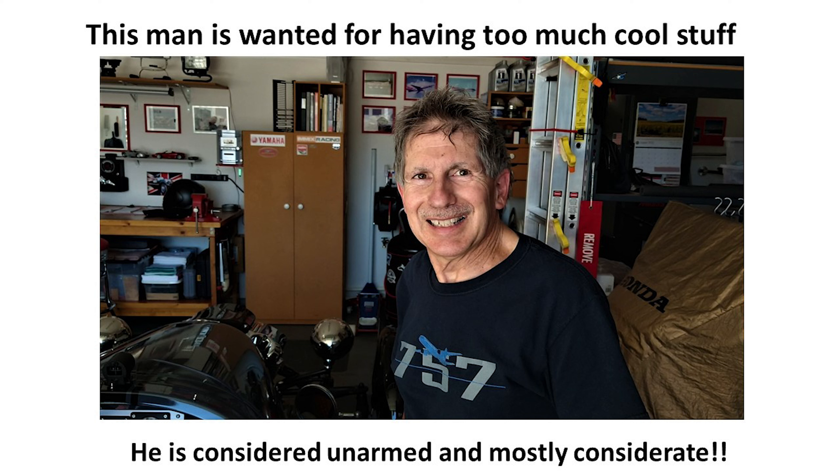The story you're about to see is true. The names have been changed to protect the innocent.